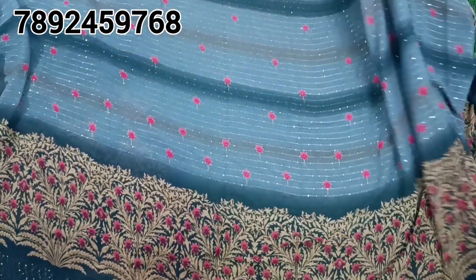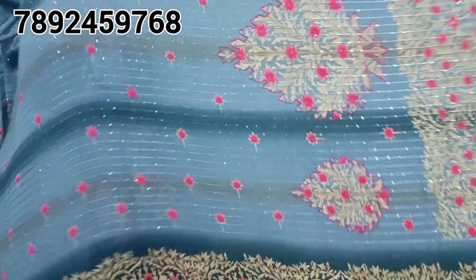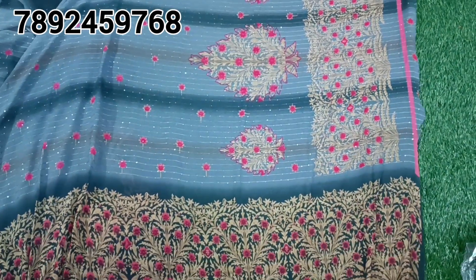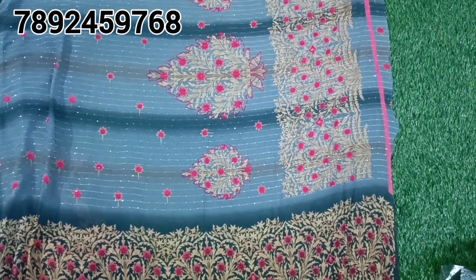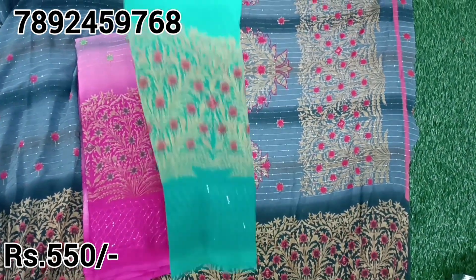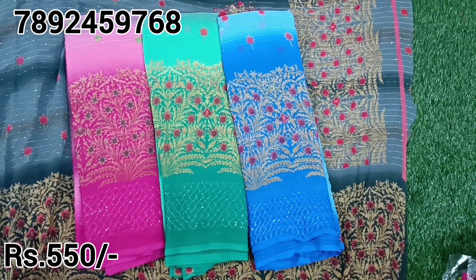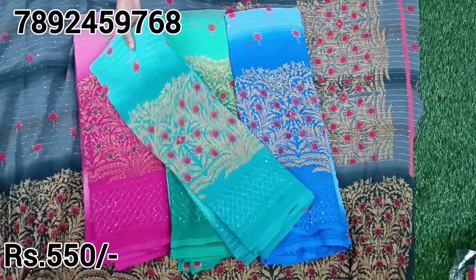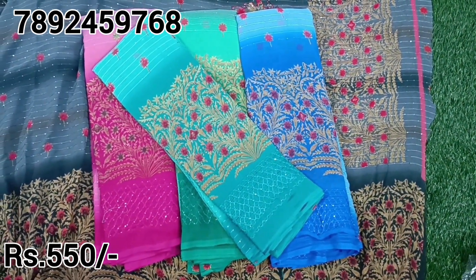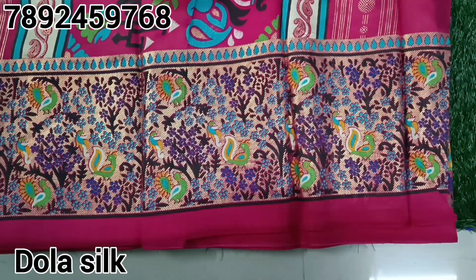We will see all the special collections — this cost is just 550 rupees with free shipping. Single saree also available. Happy online shopping!